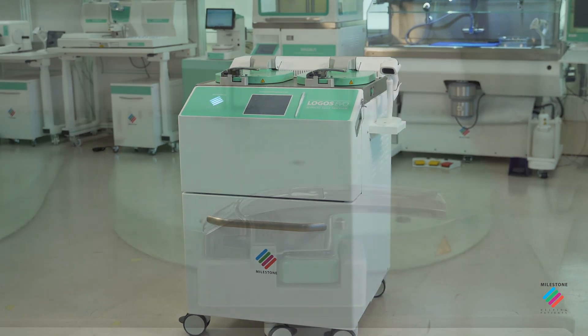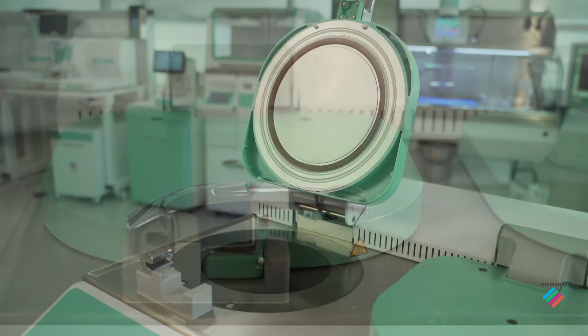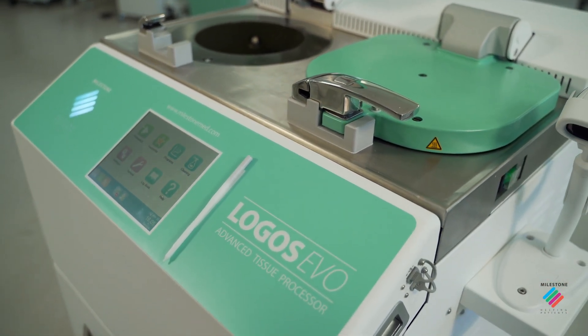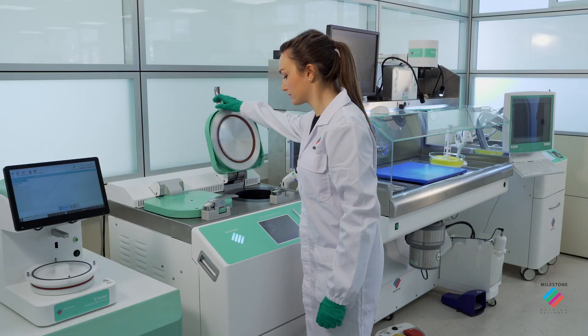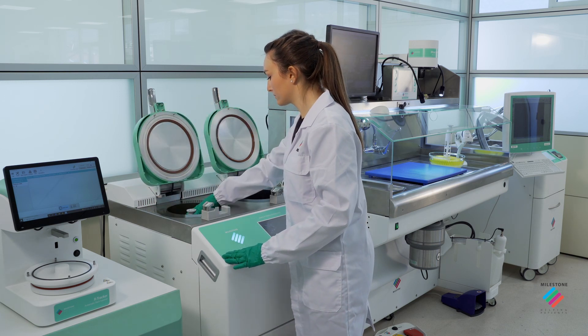Logos Evo is an advanced tissue processor engineered for safe, efficient and rapid biospecimen processing. Thanks to the patented hybrid technology, Logos Evo makes processing up to six times faster.